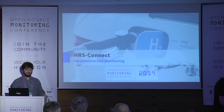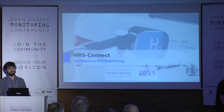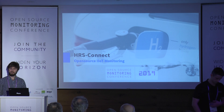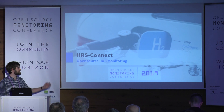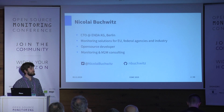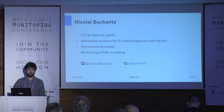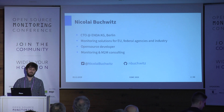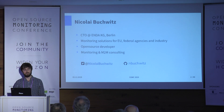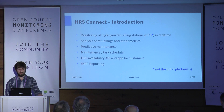I will try to bring to you our approach on how we fit both worlds of classic industrial components within modern IT. It could be quite a challenge, and we worked last year on a project which I will present to you. I'm Nicolae Buchwitz, I work for a small company based in Berlin called Enda. We mostly do monitoring and software solutions for federal agencies, the European Commission, and industrial customers like one responsible for building hydrogen fueling stations in Germany.